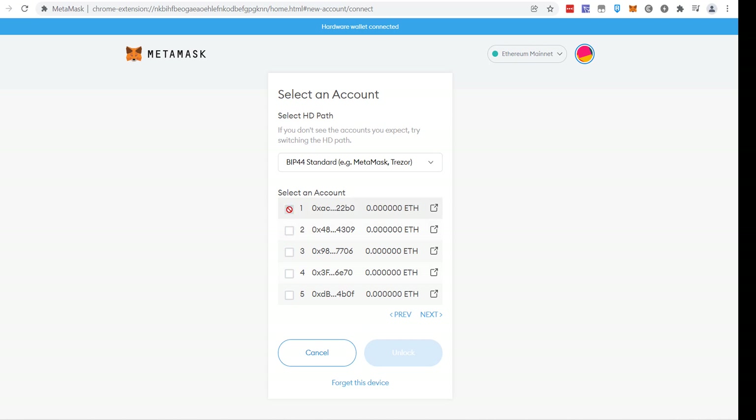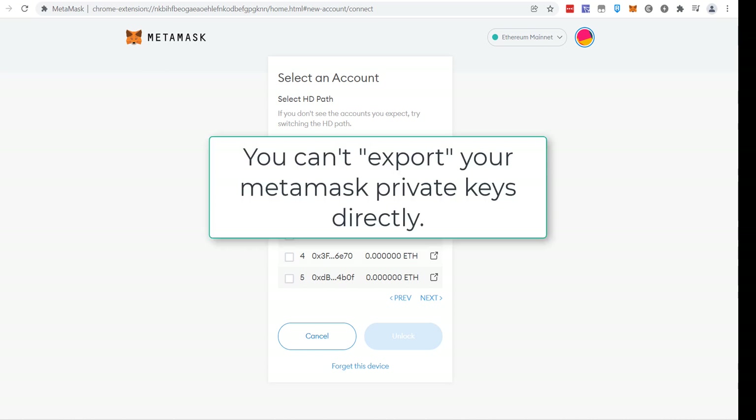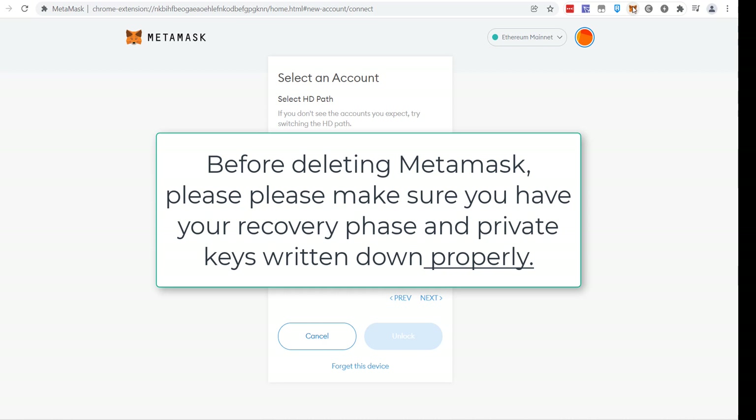Notice we can't select the wallet — the reason is that it's already inside MetaMask. MetaMask will not export private keys from a wallet that was originally created inside it. So what we have to do is actually delete MetaMask and reinstall it. We need to import the wallet into a fresh MetaMask install, and at that point we'll be able to connect the hardware wallet. If you set up a brand new wallet inside MetaMask, you're not able to import those keys back into MetaMask from outside.